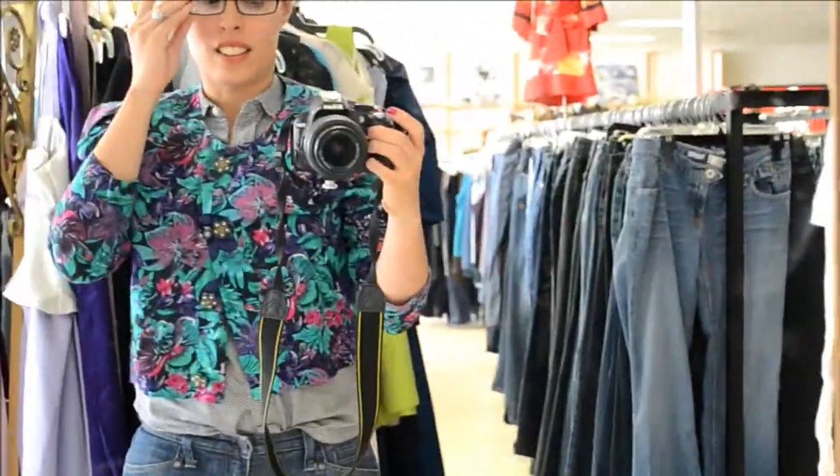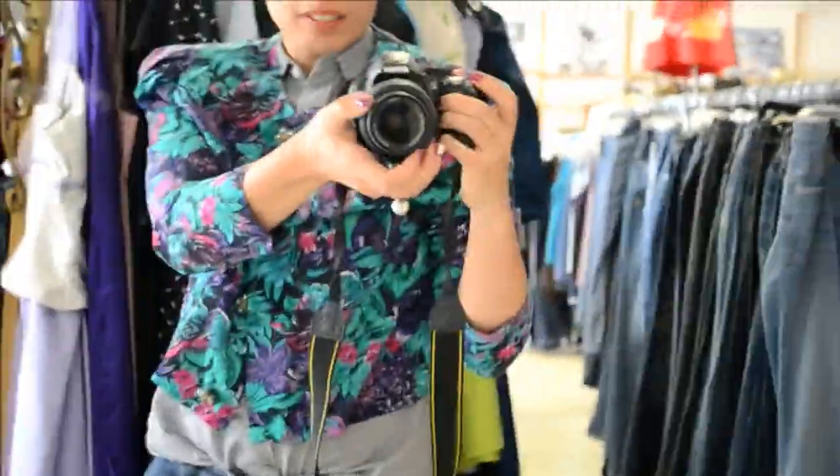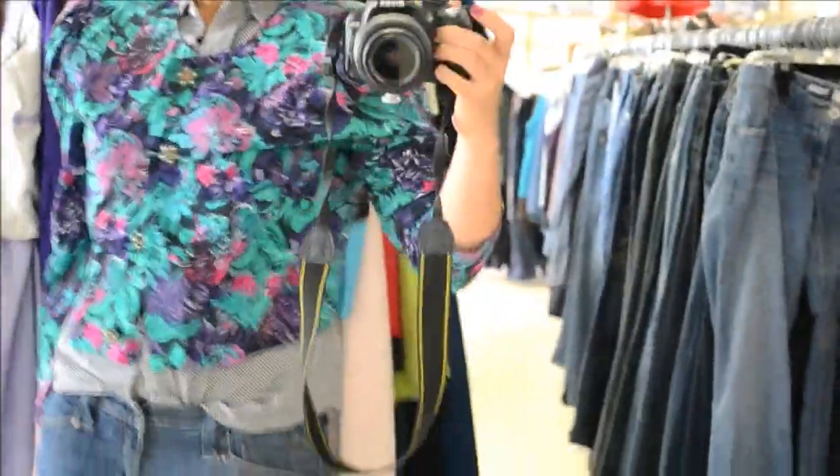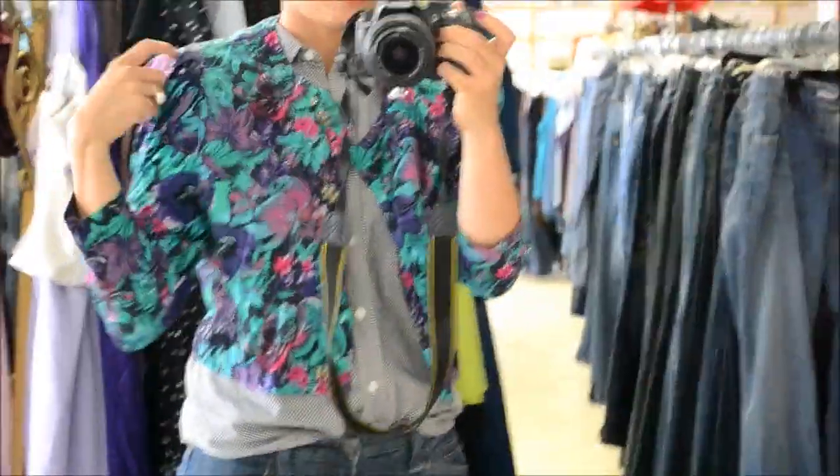Here it is on — it could just be like the statement piece to your outfit. I like it, but the shoulder pads are gigantic. They need to come out — look at those.